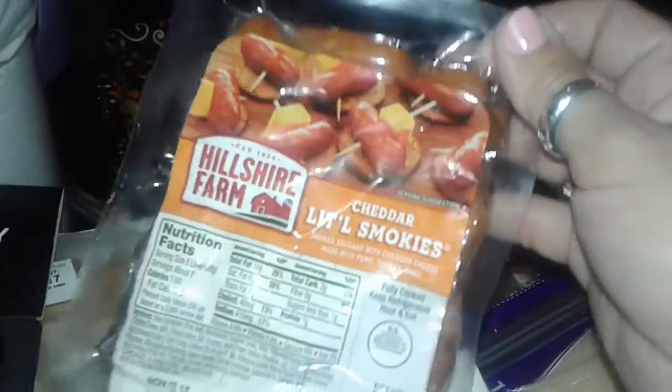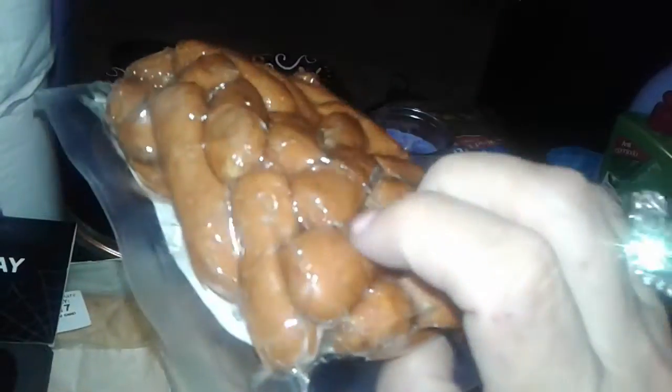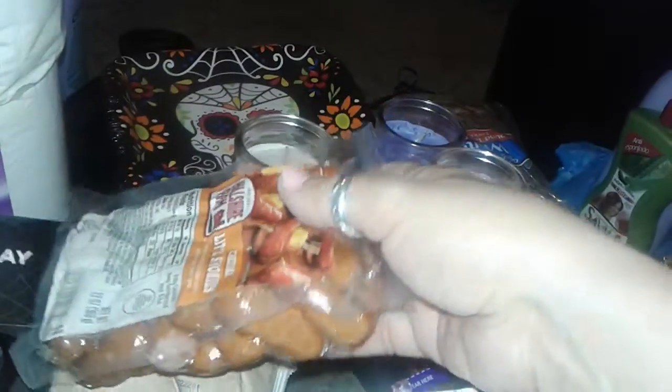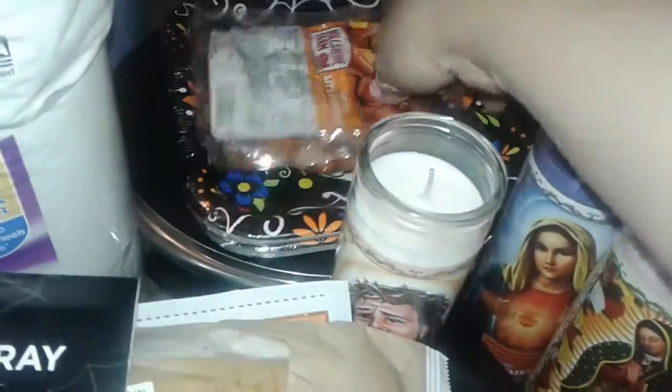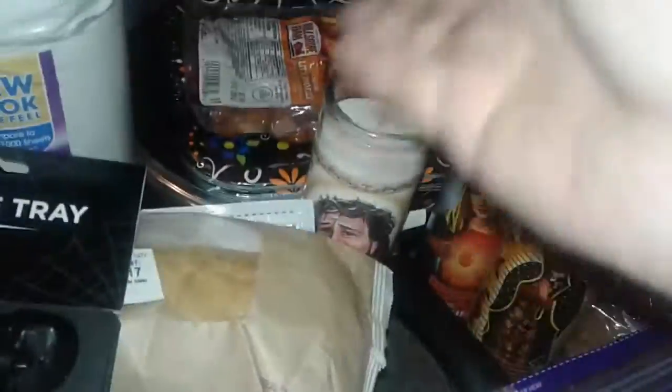I also picked up this Hillshire Farms Cheddar Little Smokies, and this has cheese inside of it. I like to chop these up and put them in different recipes — when I want to make a casserole, you can put them in scrambled eggs, rice, beans, whatever. You can basically eat it on its own, you can fry it. I like it in all different types of stuff, so I grabbed one of those.